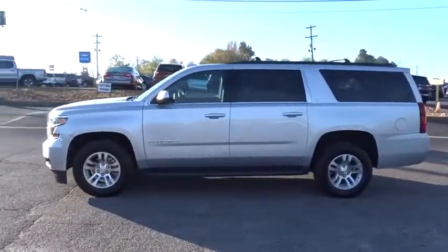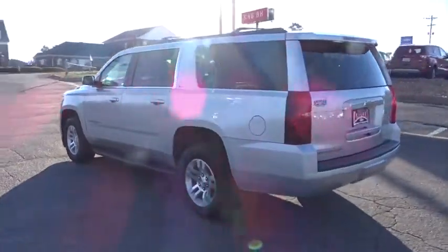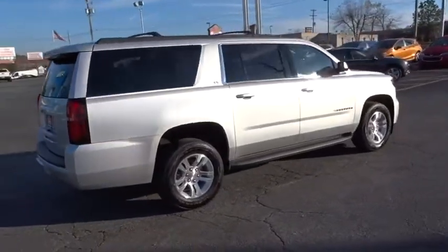2016 Chevrolet Suburban. The Suburban excels at towing heavy trailers, hauling loads of people and gear, and enduring hard use and rugged terrain. This vehicle has less than 25,000 miles.